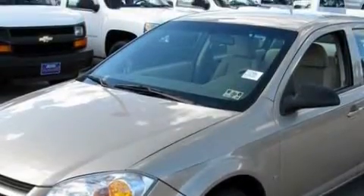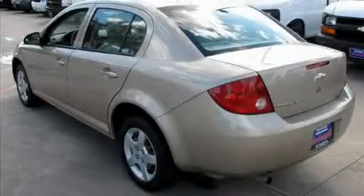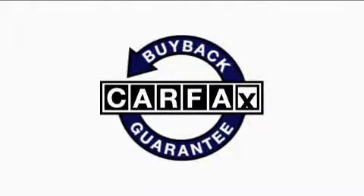The solid engine, connected to a smooth shifting automatic transmission, gives the driver plenty of power. Not to mention that this Chevrolet qualifies for the Carfax buyback guarantee.